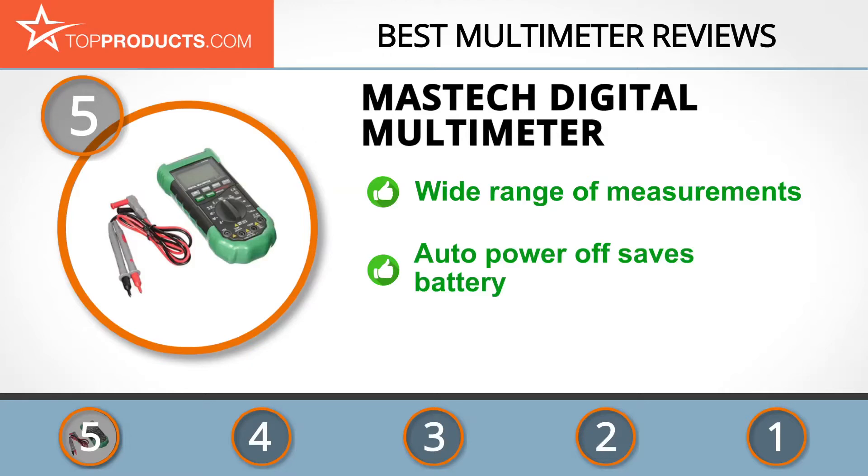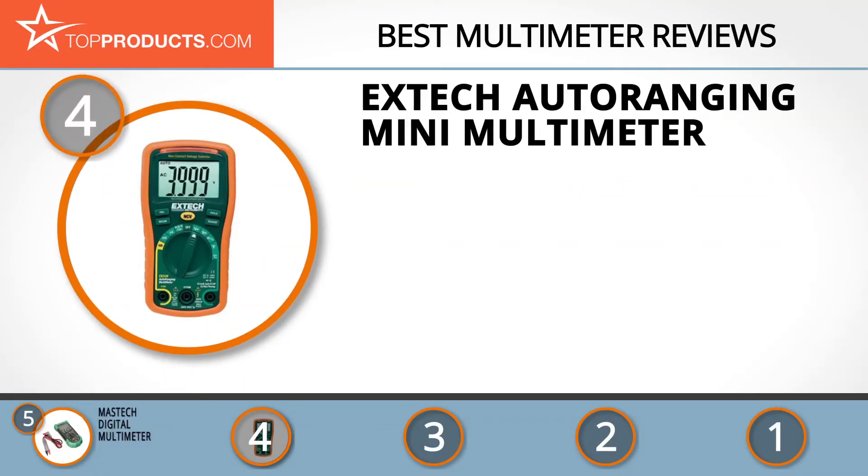This digital multimeter has fuse protection and auto and manual range options, displaying up to 3999 counts. It offers a wide range of measurements and has an auto power off to save battery life, with an operating altitude up to 2,000 meters. Although it doesn't deliver true RMS measurement, so factor that into your decision.